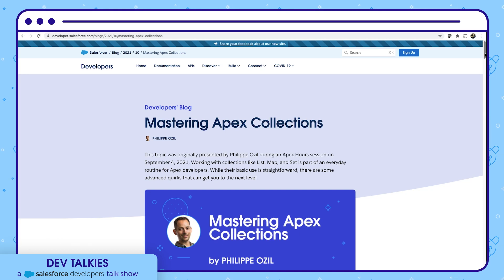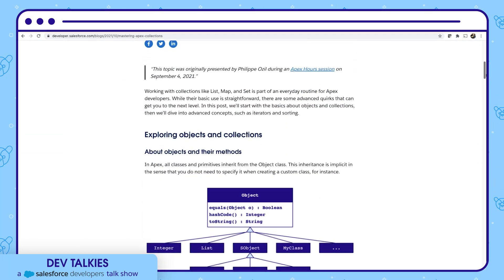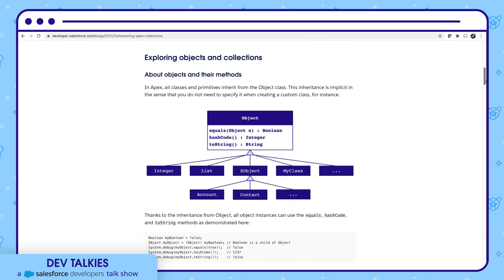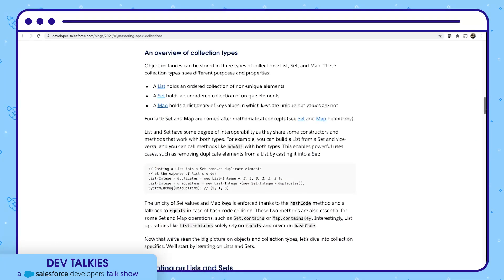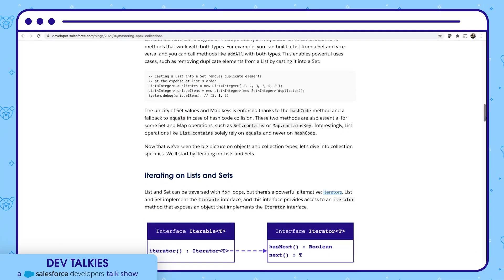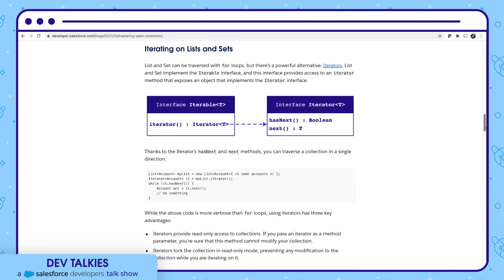Philip has summarized one of his sessions on mastering Apex collections in this blog. It starts with the basics of objects, gives an overview of collection types, and finally covers quirks and advanced concepts like iterating collections, their advantages, sorting lists using a Comparator interface, and much more.